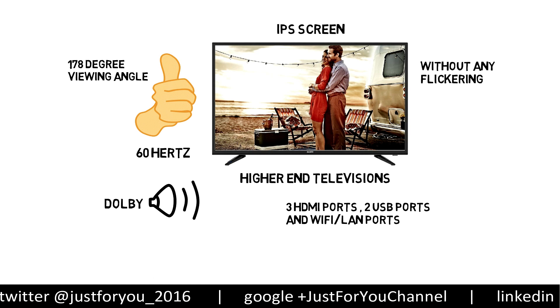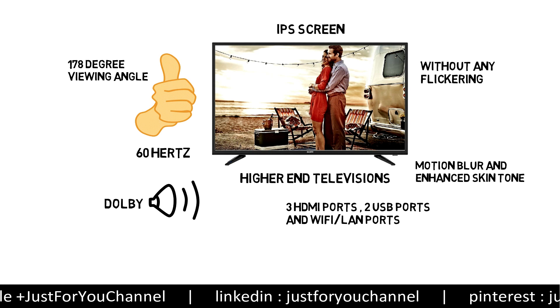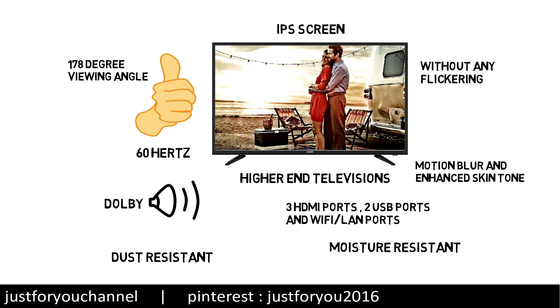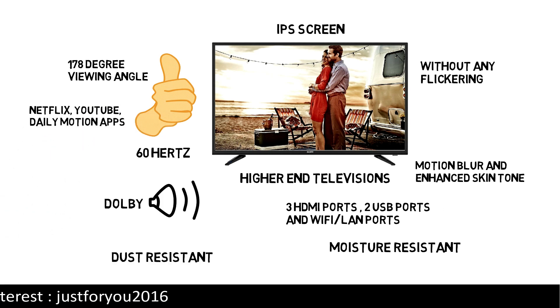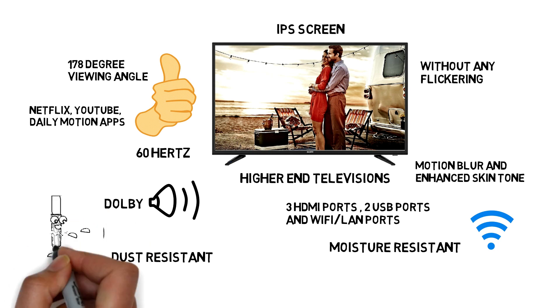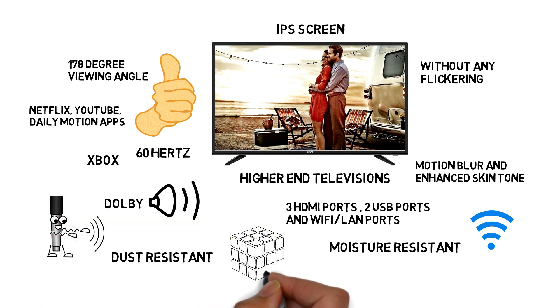It provides 178-degree viewing angle and dot noise reduction with Dolby sound effect. It can automatically reduce motion blur and enhance skin tone. This TV also comes with moisture-resistant and dust-resistant facility. It also has built-in support for Netflix, YouTube, Dailymotion and more apps, and you can easily connect it via built-in Wi-Fi. It also has a screen recording option, and you can even connect it with your Xbox to play your favorite games.